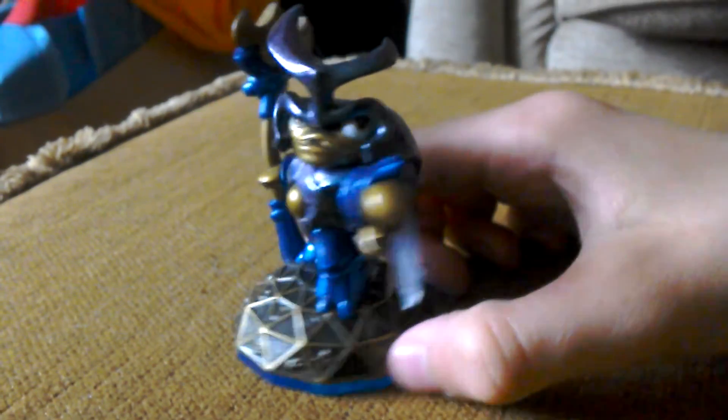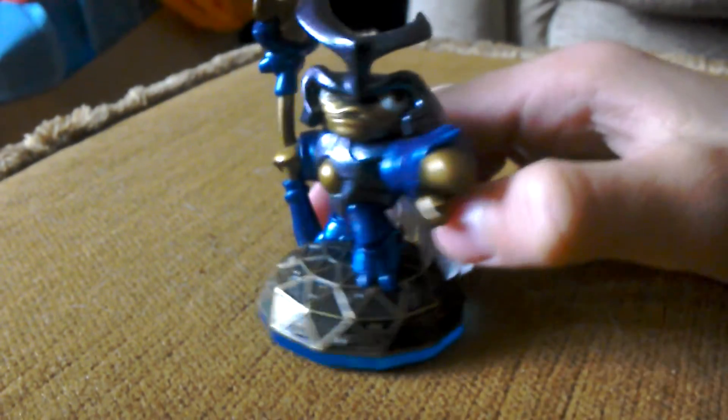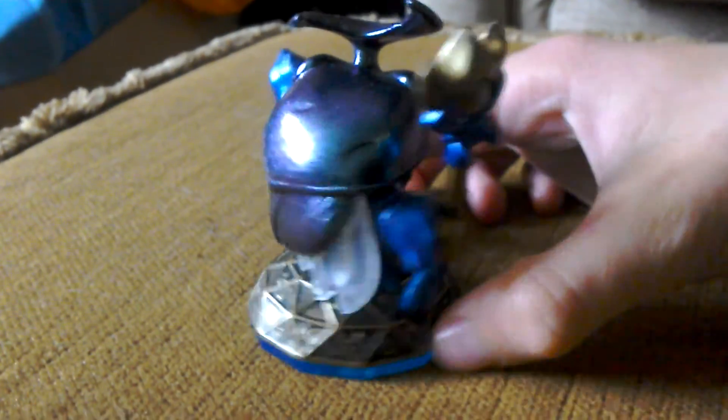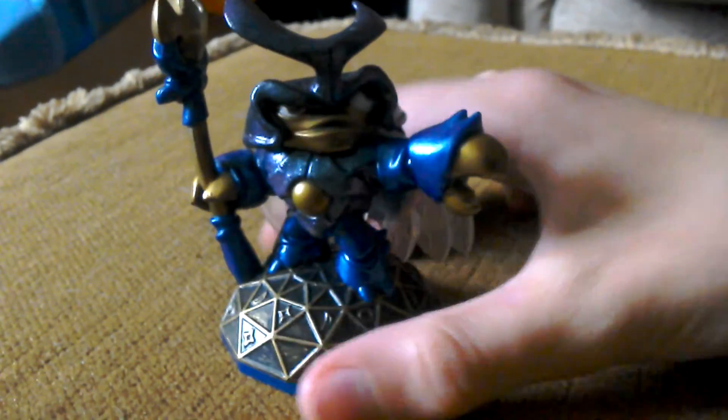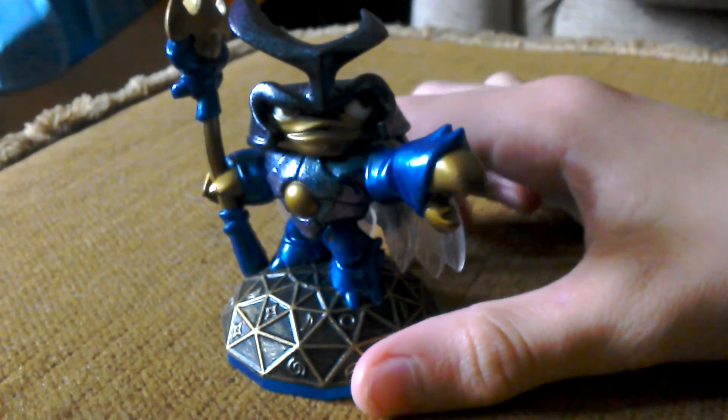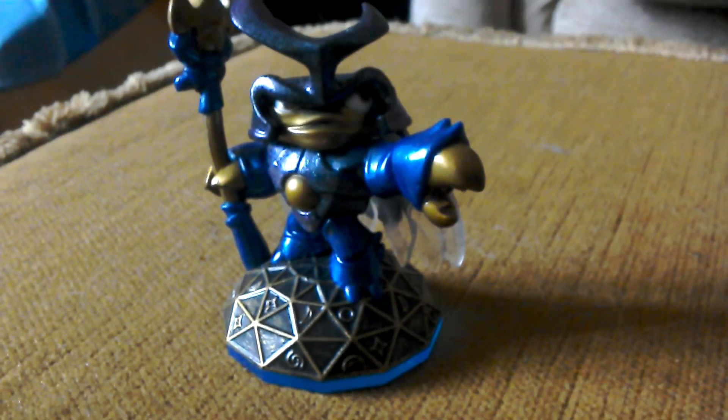So yeah, pretty happy to get Dune Bug — he's got his claws and wings, pretty cool figure. I hope you guys enjoyed this very short little video. The next video will be out when the cat has eaten the Oreo.